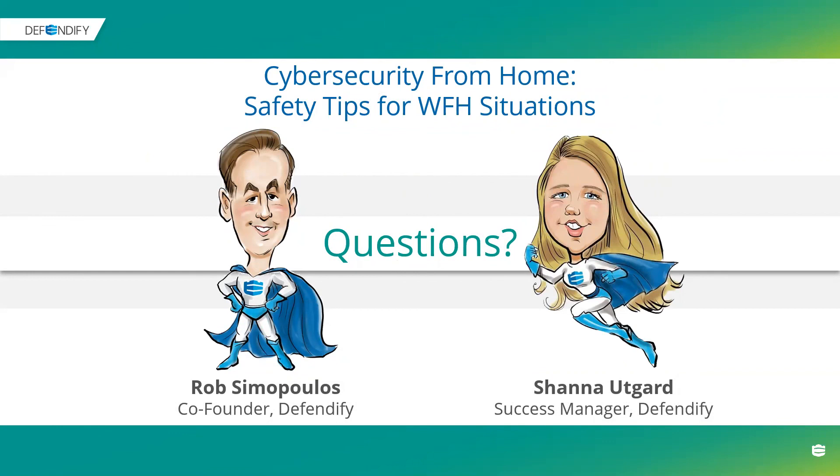You can use the chat functionality in Zoom or the Q&A panel for questions. Someone is asking if they can get the slides. Anybody who attended this webinar will be receiving a recorded version via email, so you'll be able to watch the video again and share it with whoever would benefit. A lot of the slides also tie into the work-from-home checklist and work-from-home tips, which are both available on our website.